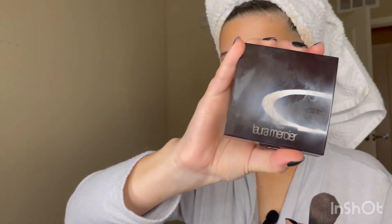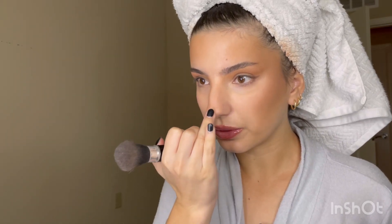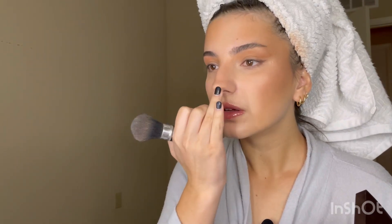Pretty much done — just highlighter though. I go in with the Laura Mercier highlighter in Matte Radiance, just over my eyebrow and a little bit over the cheek. Then I take a little bit on my finger and go into the areas that I contoured.